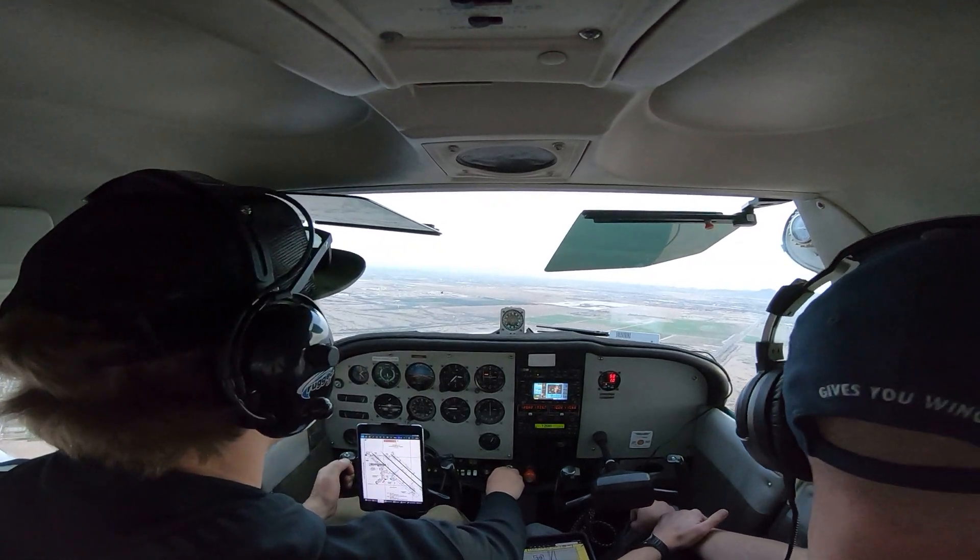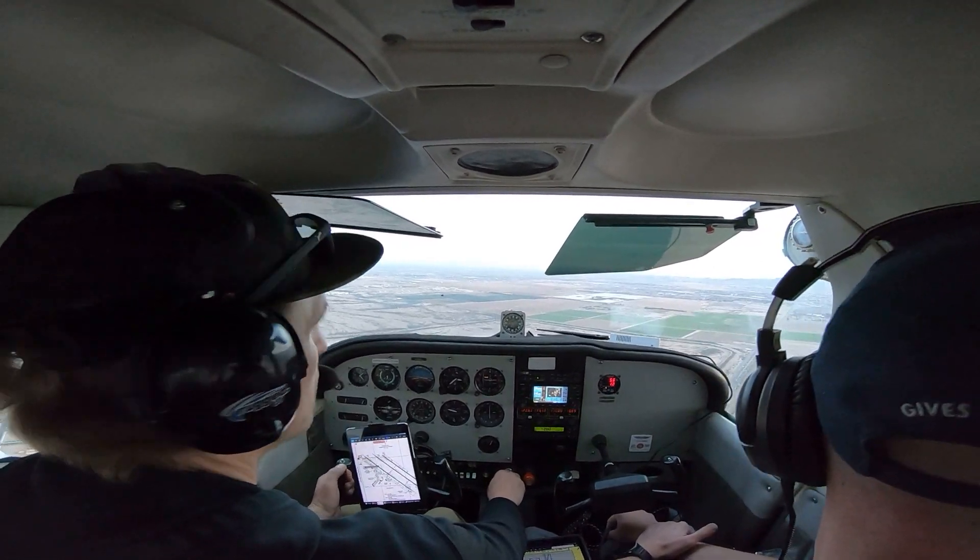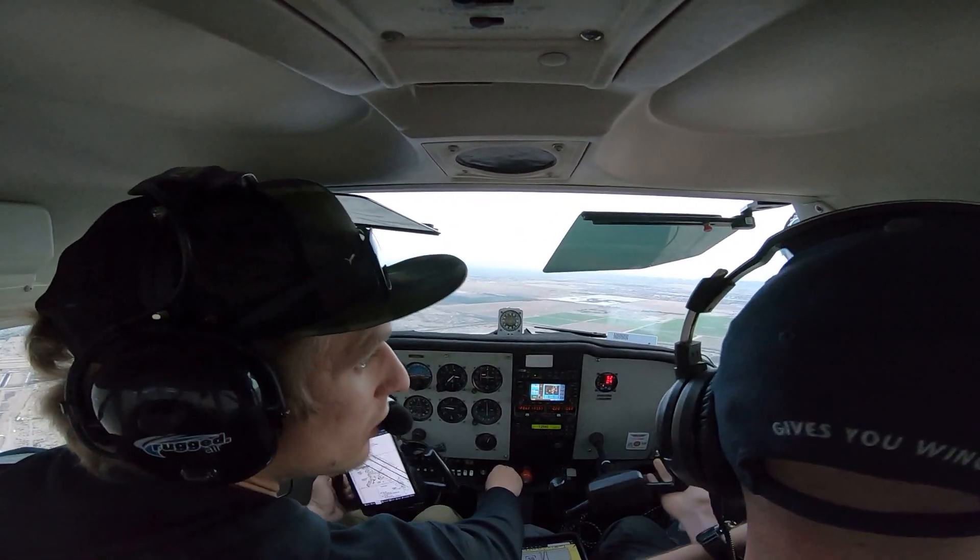2642, runway 30 left to Kilo, cleared for takeoff, no delay departure, Santana approved. Runway 30 left at Kilo, cleared for takeoff, and no delay.